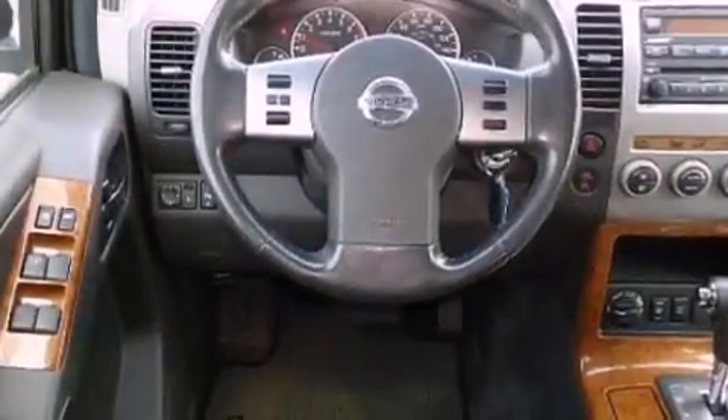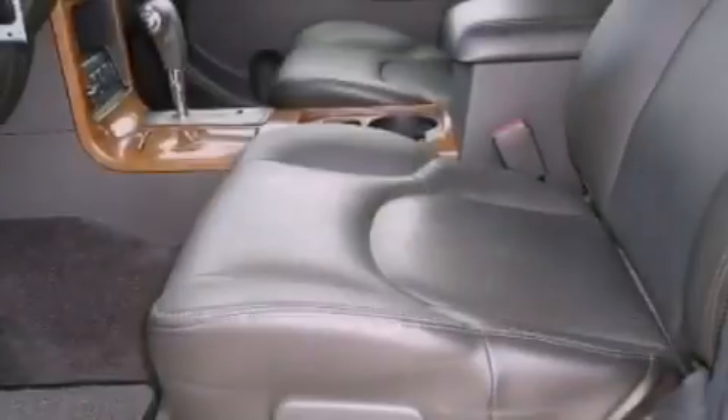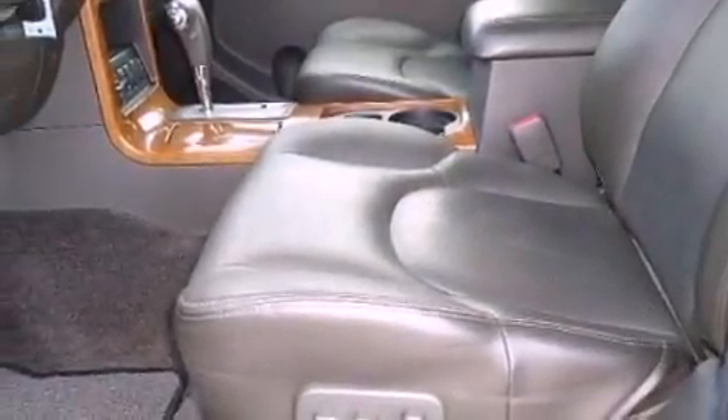Its top features include cruise control, keyless entry, a CD player, a locking rear differential, a trailer hitch receiver, and aluminum wheels.